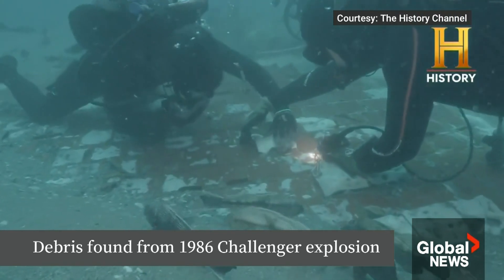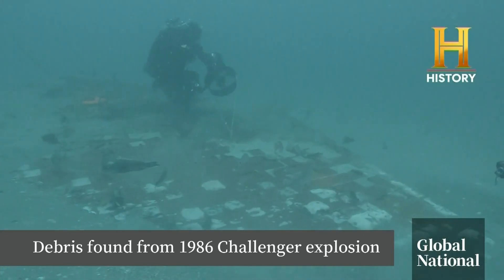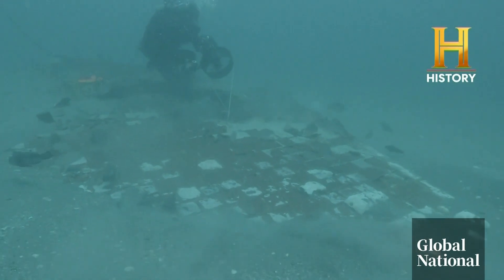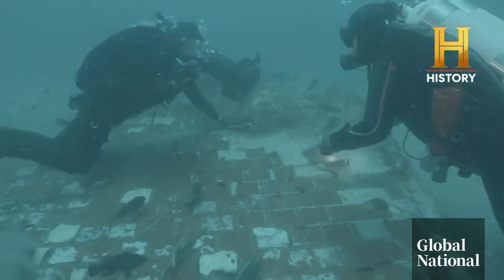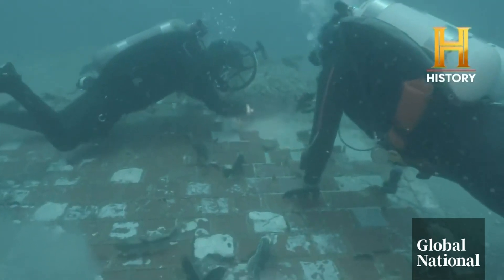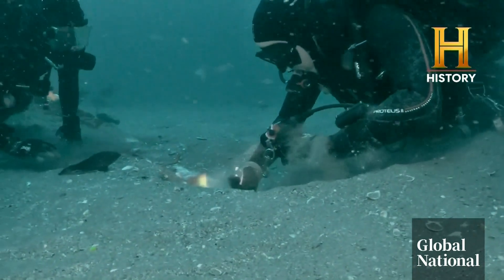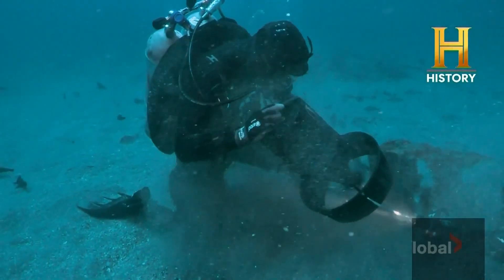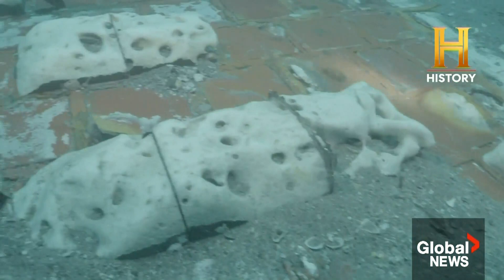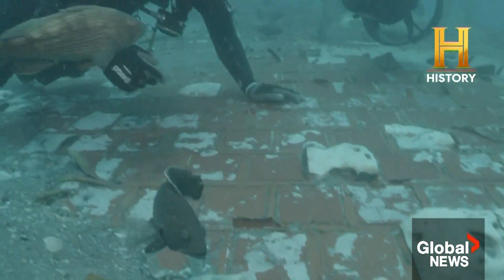These History Channel explorers, combing the Atlantic for World War II artifacts, instead stumbled upon remnants of one of the world's worst space disasters. NASA confirmed Thursday it's a six-meter-long piece of debris and one of the largest pieces found intact of the space shuttle Challenger — the first to be found since parts of the left wing washed ashore in 1996.